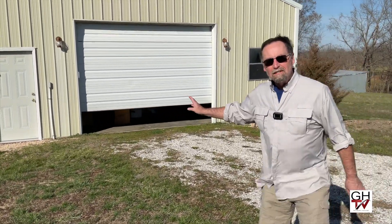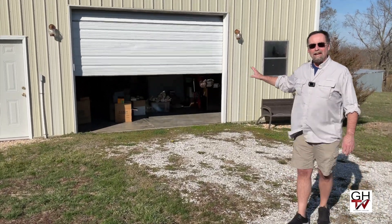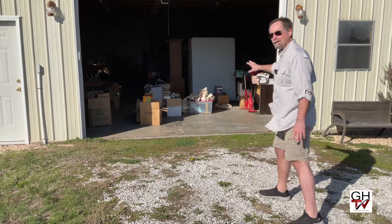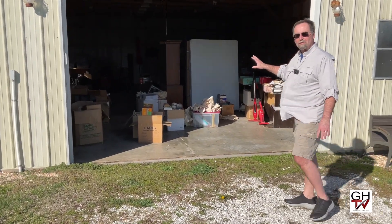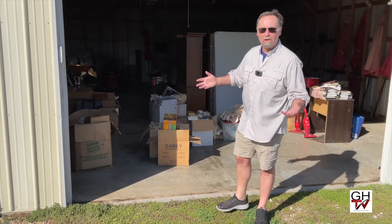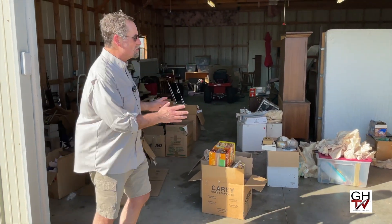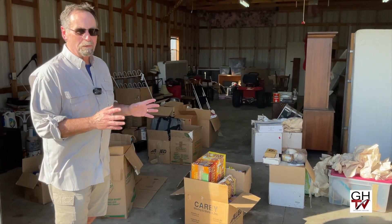We had an automatic door put on this last year when we thought we might use it for parking vehicles in. But as you can see, as we get inside and I turn on the lights, this is really just a bunch of storage right now for things we're not using — things we had to put into storage when my mother had to downsize. This is the space we hope to turn into very flexible, usable office space.